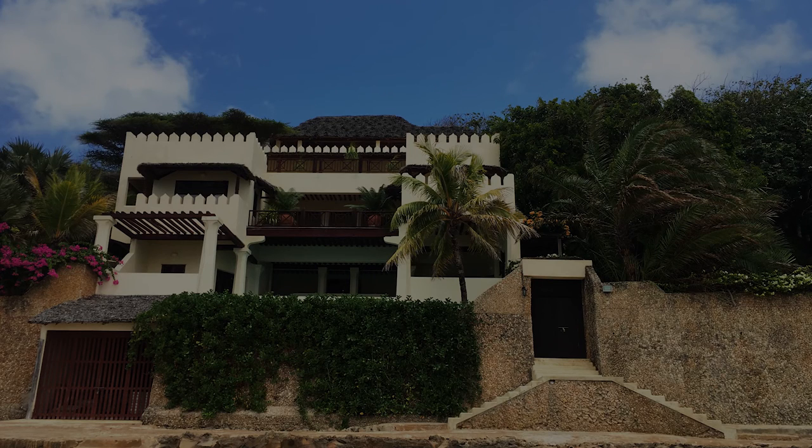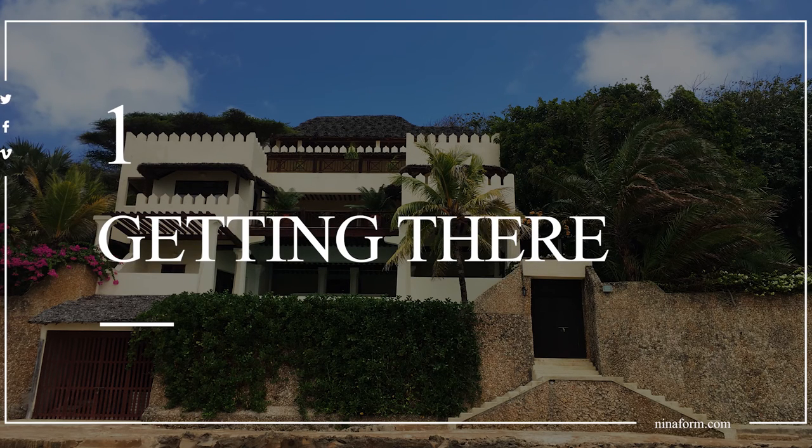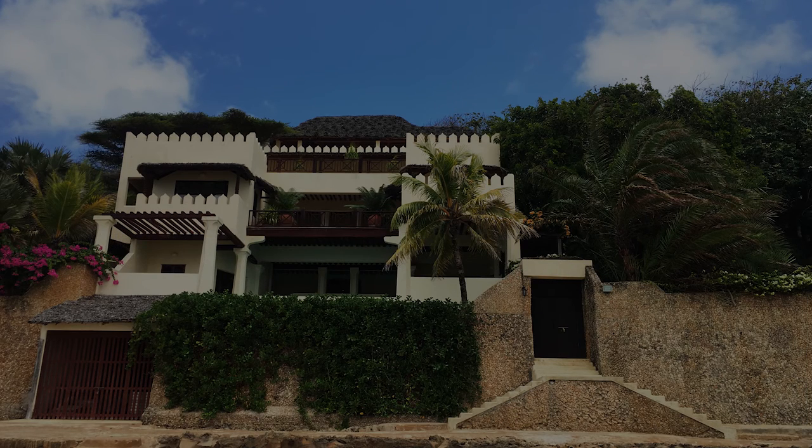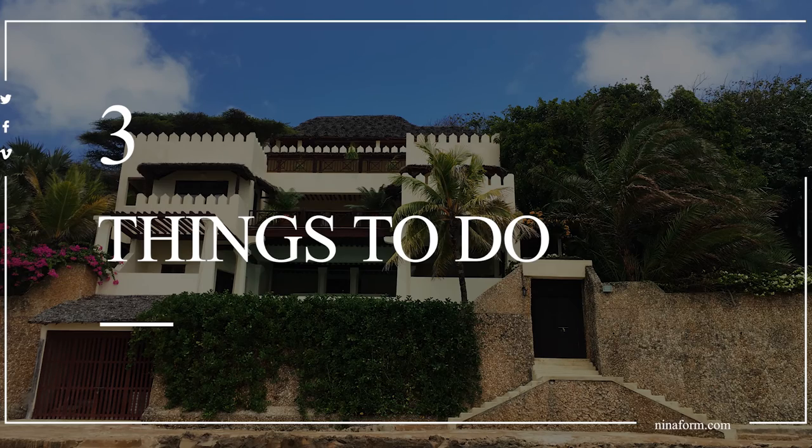It's 7:34am and we are moving. I'm going to divide this video into three parts: the first part will be getting there — how to get to Lamu — the second will be accommodation, and the third will be things to do and maybe afterthoughts. The bus I'm on is called Mombasa Raha and the charge is 1000 shillings from Mombasa to Lamu.